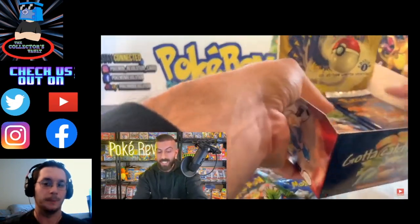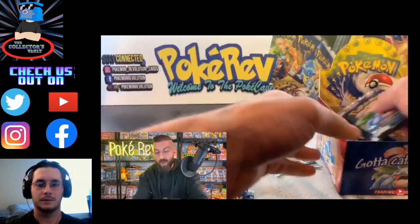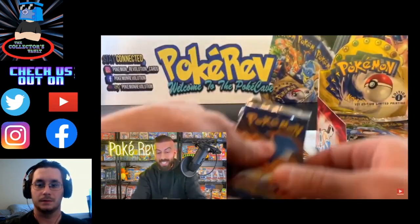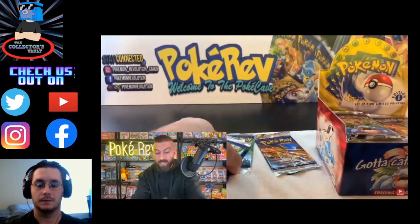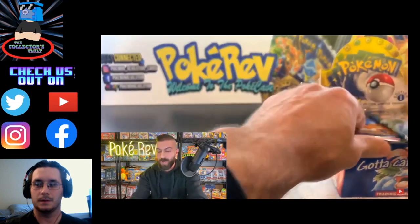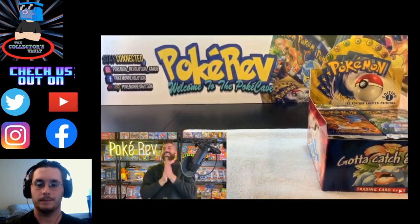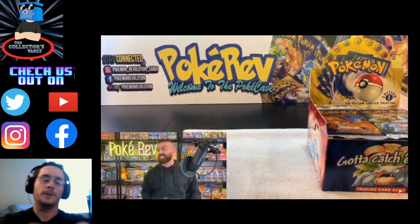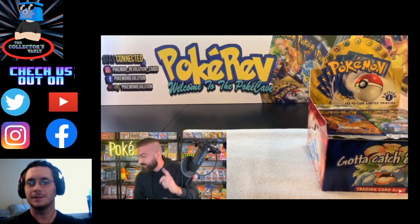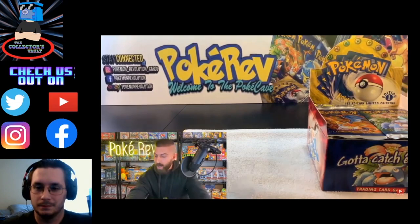There is a very real possibility that if you did not pull a certain holo in the set, they're worth hundreds of dollars. There are rare non-holos that are worth almost a thousand dollars. Even the energy cards are worth money. We're starting off with the first pack. We have Albrecht H going in with one booster pack.